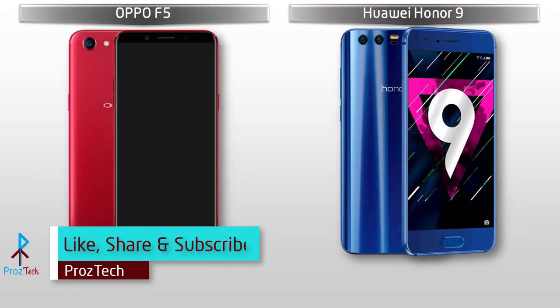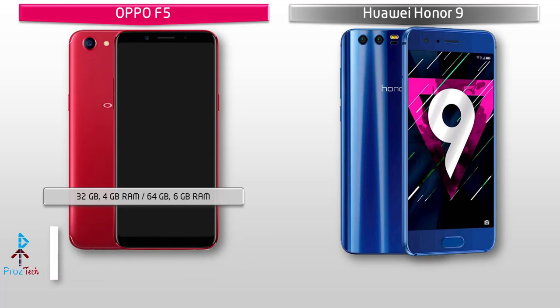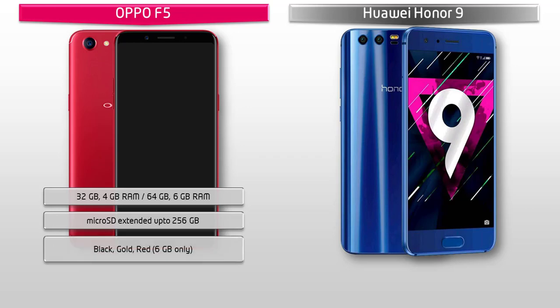Talking about the internal memory, the Oppo F5 comes in two variants: one is 32GB with 4GB RAM and 64GB with 6GB RAM, and also supports microSD up to 256GB. The 64GB with 6GB variant is available in red color only. Oppo has produced this device in gold, black and red colors.